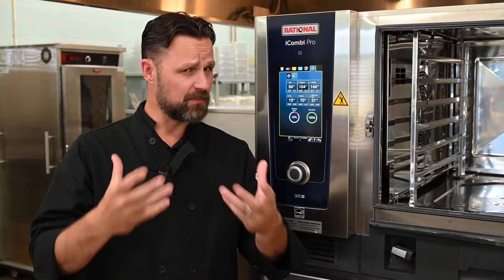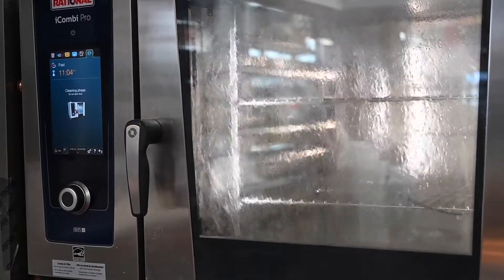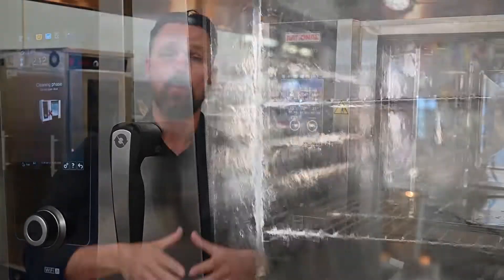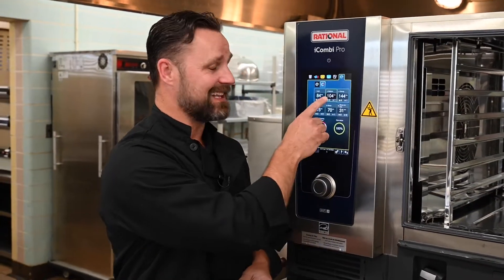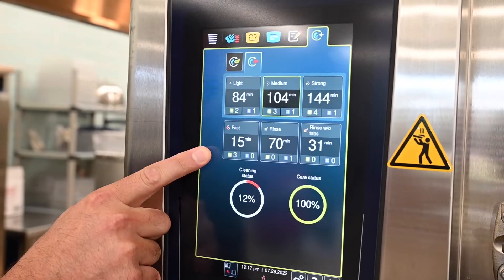Another benefit that attracts most schools to the iCombi Pro is the self-cleaning feature. Just pop in your chemicals, close the door, and go home. No more elbow grease here. Rational's iCare system will descale the steam generator and clean the cooking cabinet while you attend to more important things. It tells you how to clean it, and just 15 minutes is all you need to keep your iCombi Pro looking new.